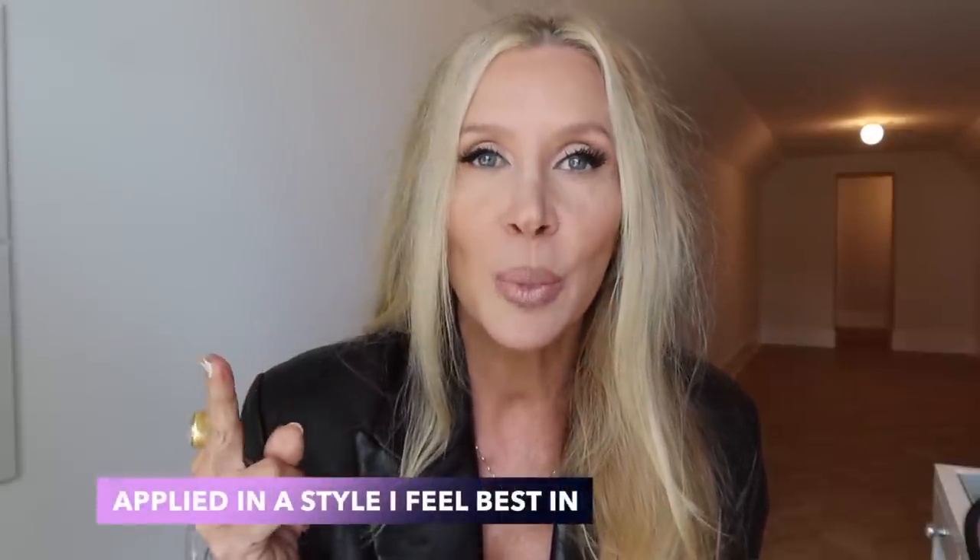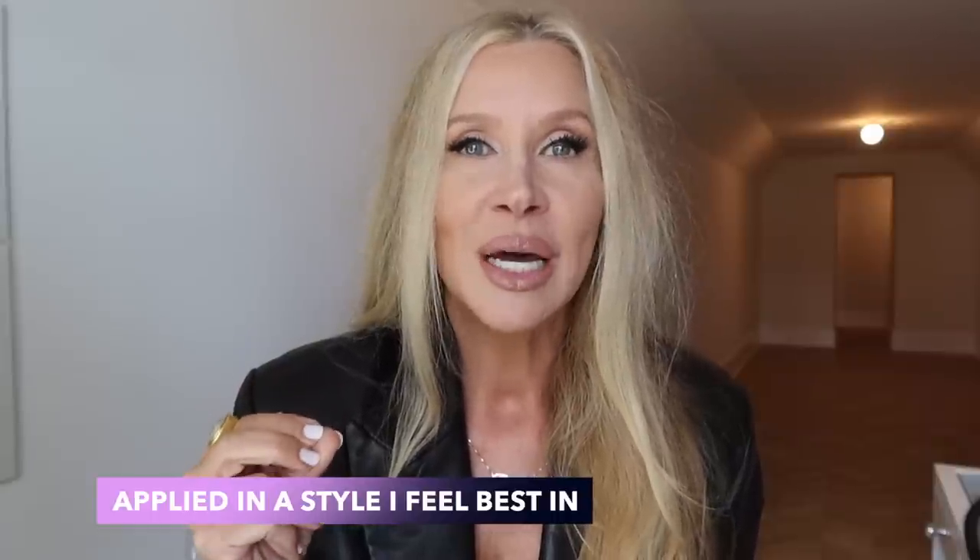Someone said can you please do a get-ready-with-me with totally different colors and makeup than you usually do. That is a tough thing for me because I am the kind of person that it's hard for me to do something I'm not passionate about, that I don't feel good about. It's just makeup, but I don't feel like I do it well. I don't feel like I do things well that I'm not invested in emotionally or mentally. I don't feel like I do a good job. What I will do is something different that I do like, which is blue eyeshadow or purple eyeshadow.